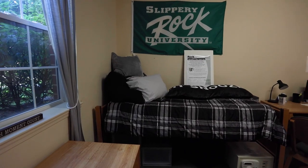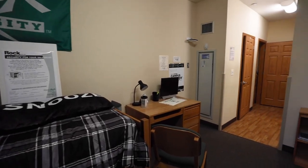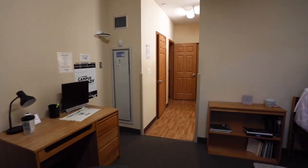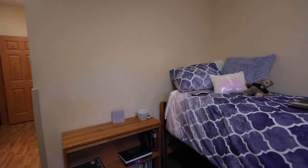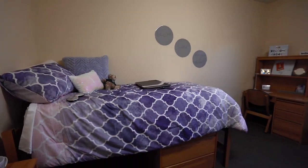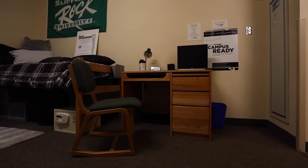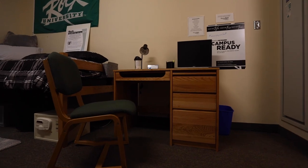While each room has Ethernet ports for plug-in internet service, most students take full advantage of the residential Wi-Fi service that is seamless across campus. One cable hookup is provided per bedroom to connect your television to our digital cable service. Wi-Fi and cable is included. You can connect multiple devices to our network prior to moving in, so it will be ready for when you arrive.